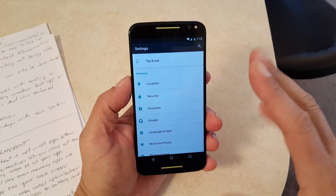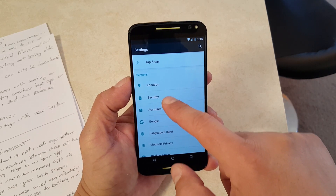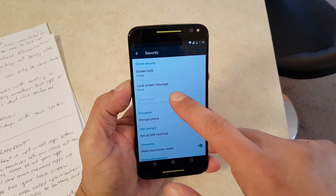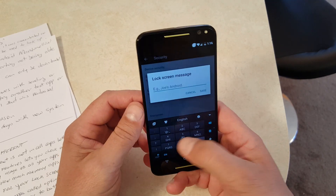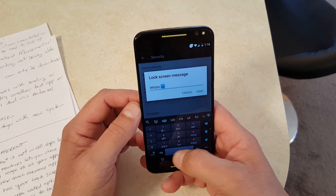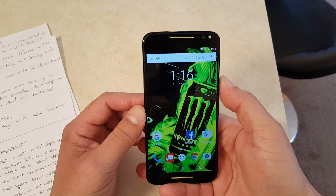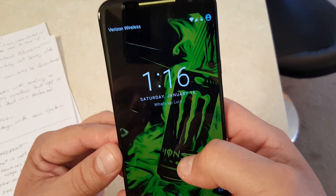Another thing that changed is the message you can add to your lock screen. If we go into Settings > Security > Lock Screen Message, it now lets you customize or personalize a message for the lock screen. I'll type 'What's up Luis,' click Save, then lock the phone — and as you can see, it's showing 'What's up Luis' along with the time on the lock screen.